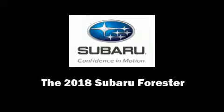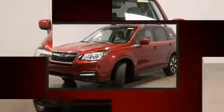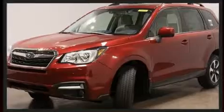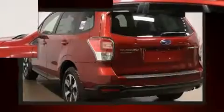Introducing the 2018 Subaru Forester. Under the hood you'll find a four-cylinder engine with more than a hundred seventy horsepower, and for added security, dynamic stability control supplements the drivetrain.